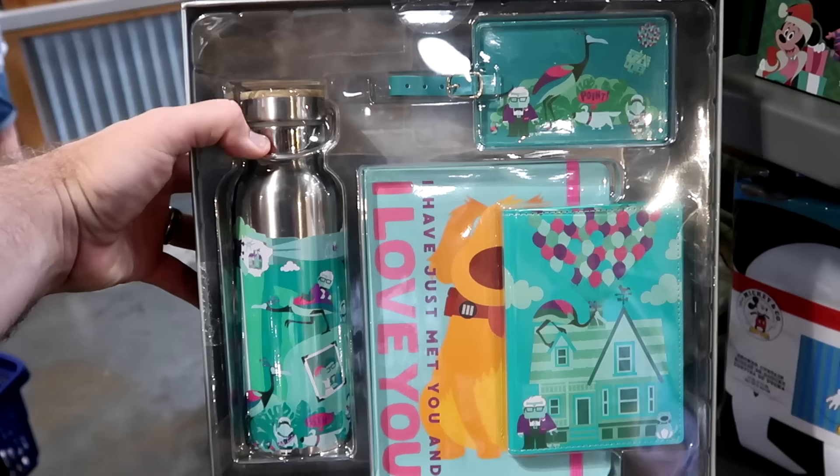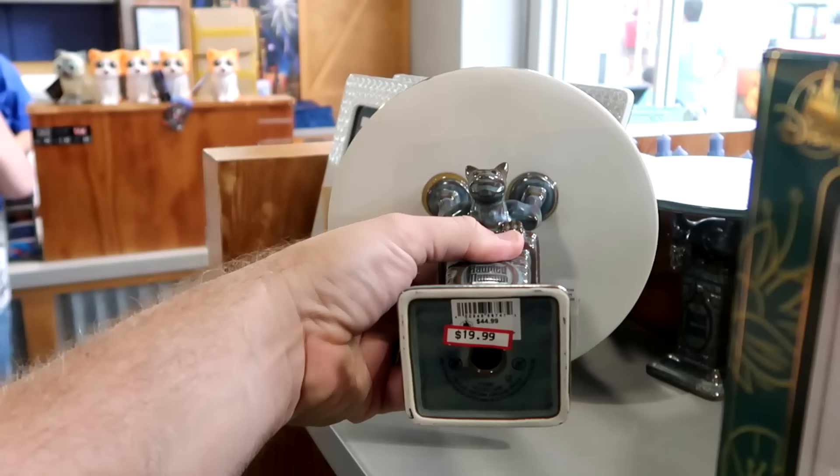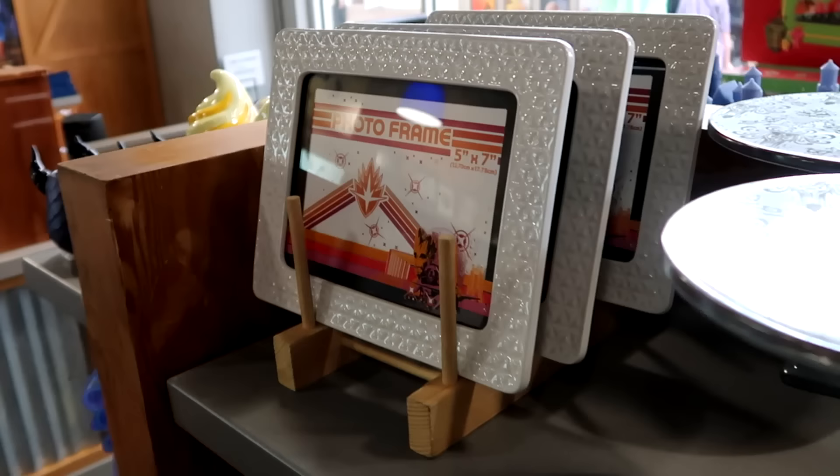There's a whole gift set from the movie Up — you get journals, a stainless steel water bottle, and luggage tags for only $20. From Disney's Haunted Mansion, there's a ceramic cake stand with a gargoyle that says 'Haunted Mansion' underneath — $20 from $45, with the Haunted Mansion wallpaper on top. I love that — it's really neat.